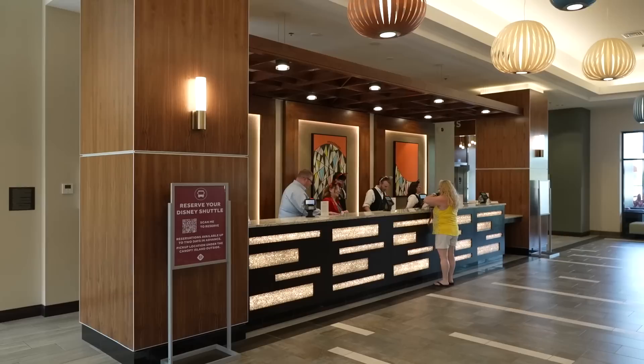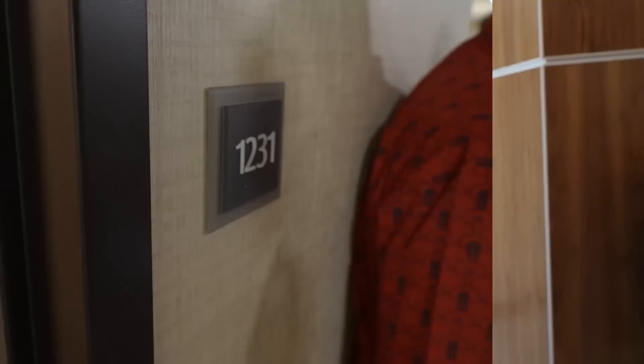As soon as you walk in, you're greeted with the check-in desk. We're going to tour a two-queen room with a terrace and a view — the view being fireworks view, not a super close view of the park, but you can see the fireworks from the balconies. The second room we'll look at is a king two-bedroom suite.